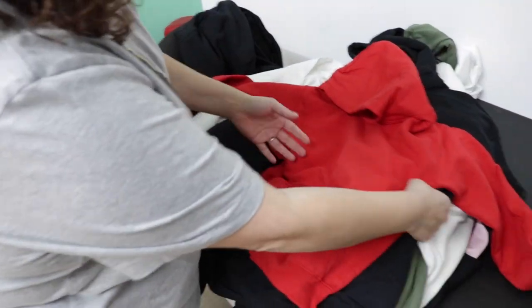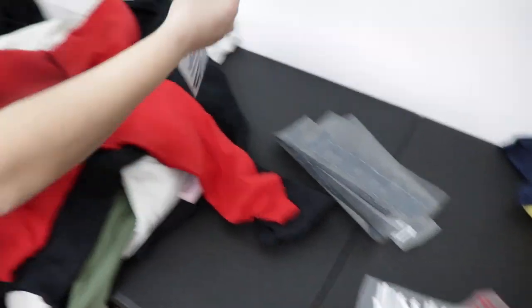We have some vinyl orders today using our flock vinyl for Brain Killing Every Day — we make all his merchandise in house. We have about 10 hoodies that we'll be pressing today. If you're not familiar with flock vinyl, it's like a suede vinyl — it really elevates your brand and takes it to the next level, giving it that texture compared to flat HTV vinyl.